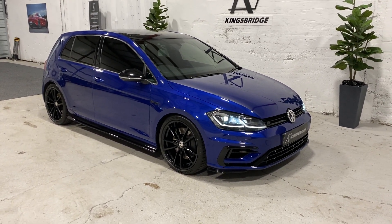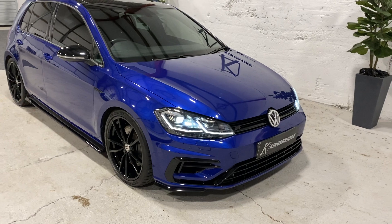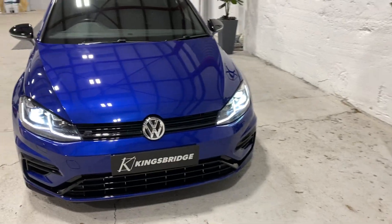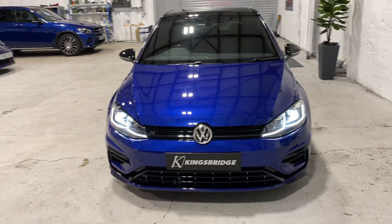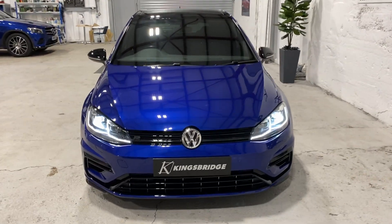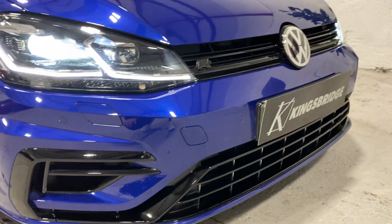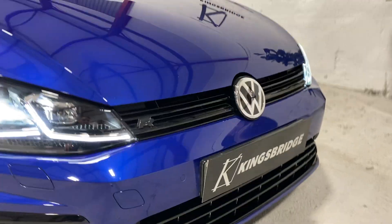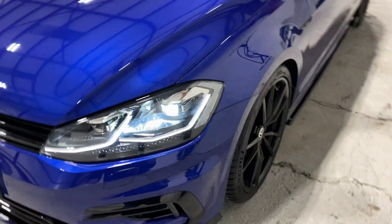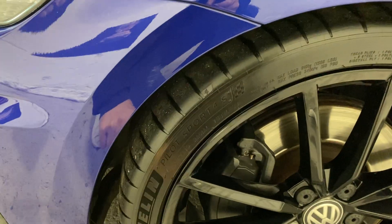Just turned three years old, got two keys, the stamped service book and paperwork. There is no book pack with this vehicle, apologies. It's got LED headlights with daytime running lights. The car's had a full de-chrome as well, so everything's been de-chromed including the R badge and grille. It's also had a recent full set of Michelin Pilot Sport tires.